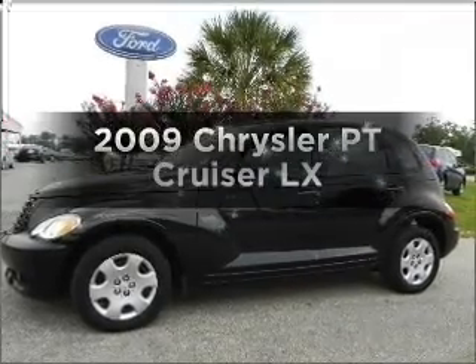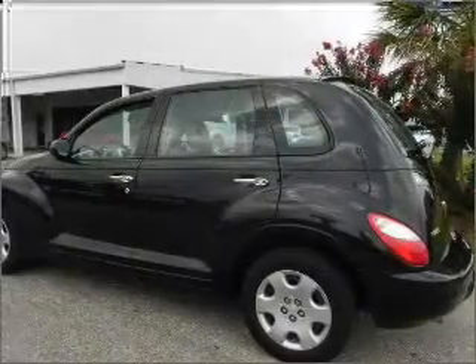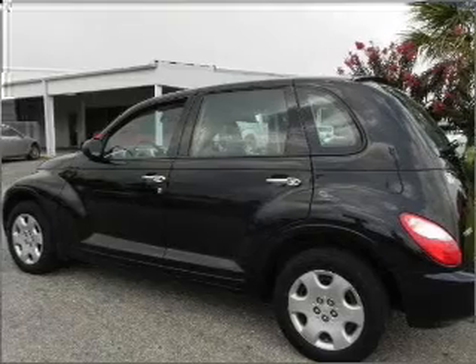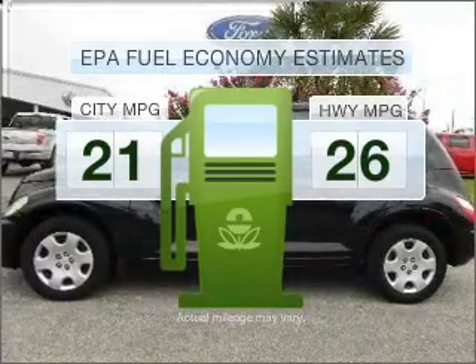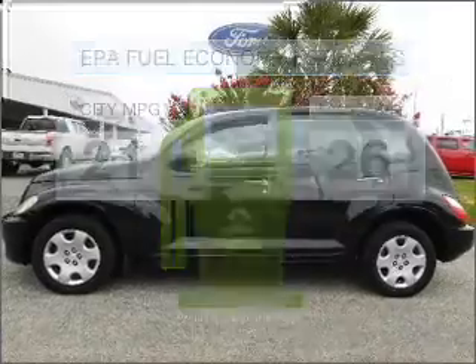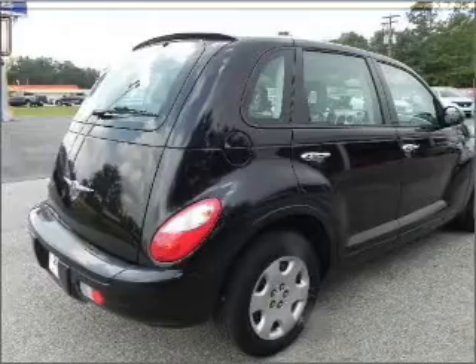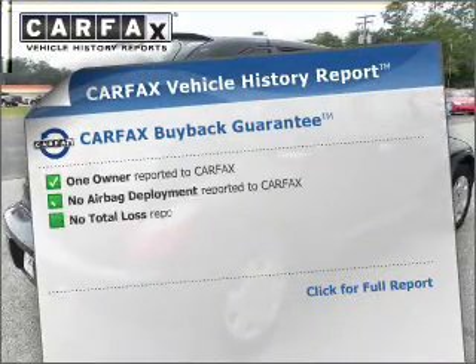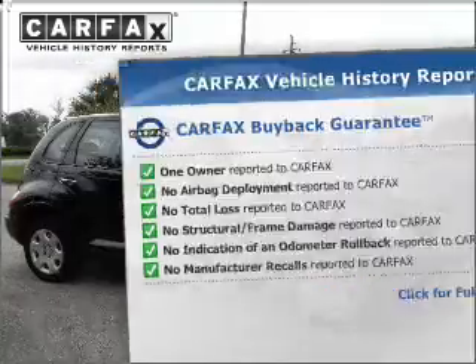Imagine yourself in this 2009 Chrysler PT Cruiser. Travel the roads in style and comfort in this great vehicle. Run all over town and back to home again without worrying about filling up when driving this fuel-efficient ride, with an efficient four-cylinder engine connected to a smooth-shifting automatic transmission. This automobile comes with a Carfax report, which reduces your buying risk by providing the vehicle's history before you purchase.